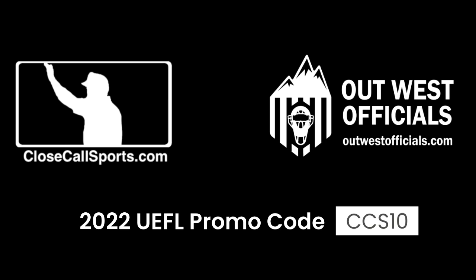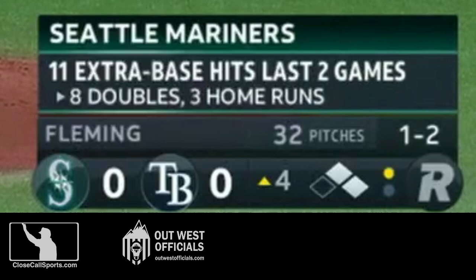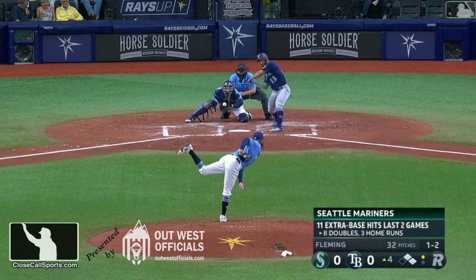This play takes us to Tampa, where the Mariners and Rays are in action, top of the fourth inning, runners on first and second, and there is one out. We have a ground ball, and this is when things go awry.